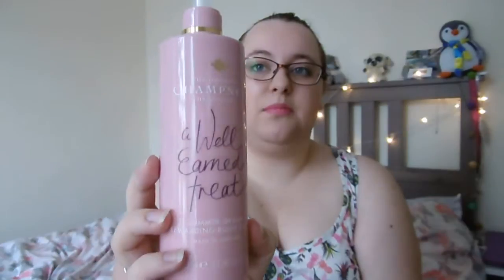Next up it has got a summer dream rewarding body lotion in a lovely pink bottle, which is a really cute colour. Then it has got a barefoot beauty restoring foot scrub, which smells really minty. And to go with the foot scrub it's got a foot beauty restoring foot butter as well, so once you've scrubbed your feet you can give them a nice coating with that.